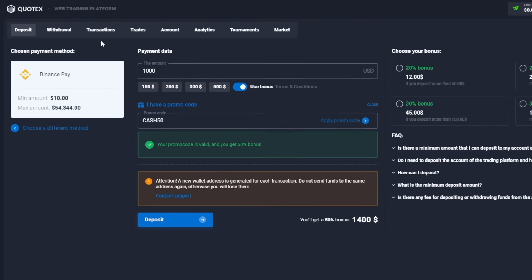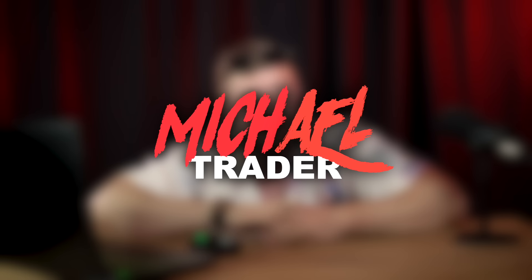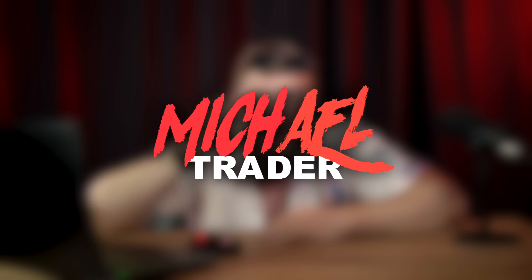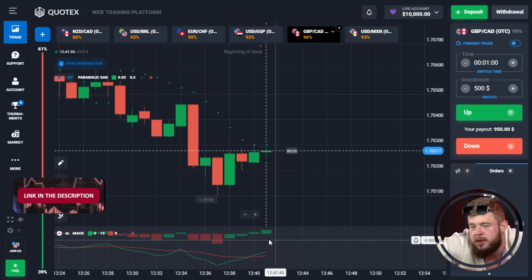Hello guys and welcome back to my YouTube channel. For those who don't know me, my name is Michael and I'm a professional trader in the field of forex and binary options. Today, as always, I would like to tell you how to make millions on this market.